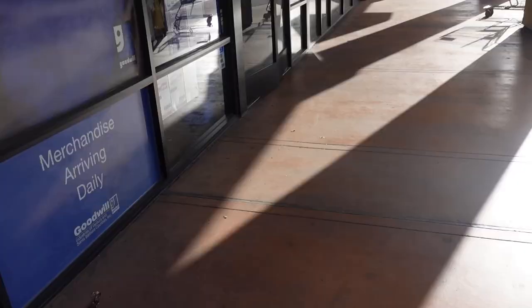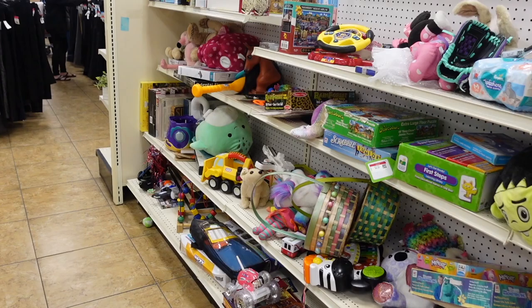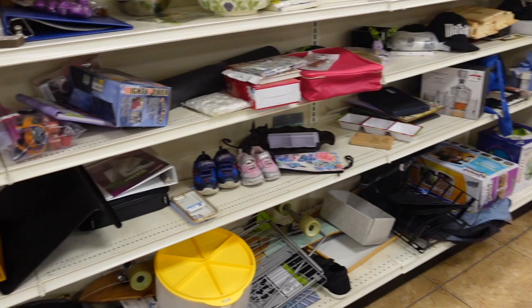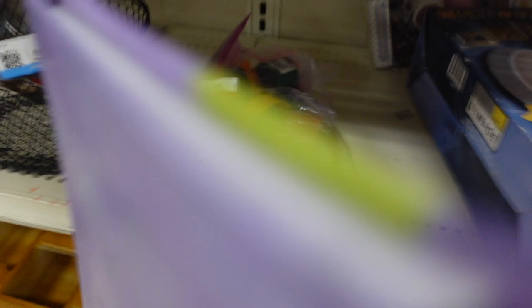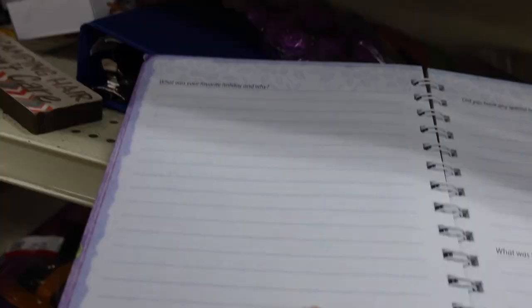I apologize for the bad lighting but we are here at the stuffed animal section. Before we get into that I wanted to show what else they have — sometimes Goodwill has the most random but cool finds. One thing I saw was this Minions little pail with a metal handle and mesh yarn. It looks like there's a notebook — this might be a brand new memory journal with flowers on the front. It has prompts for you to answer like, 'What was your favorite holiday and why?' and 'Did you have any holiday traditions?'